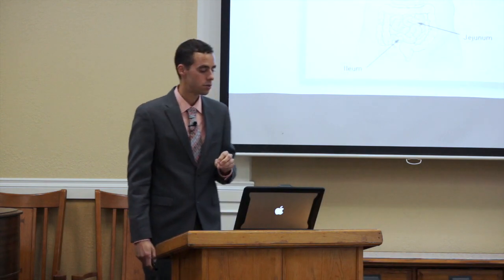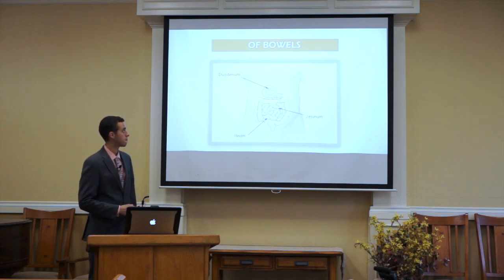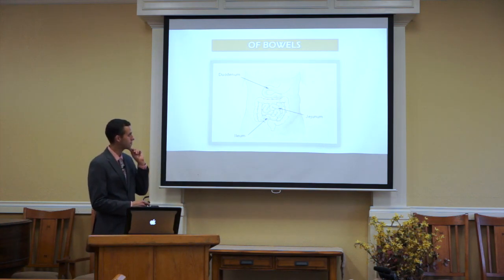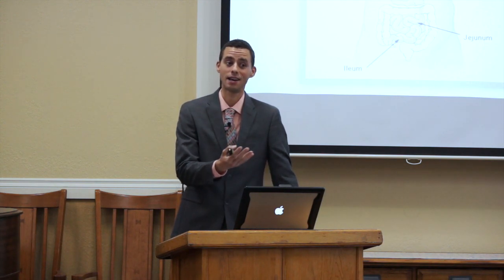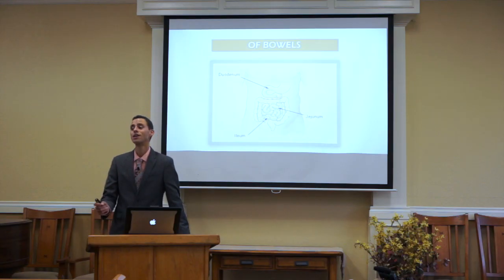We actually do have some bacterial colonization in the small intestine — not a whole lot, but as we go further down into its lengths, we have more and more bacteria growing. A compound known as cobalamin or vitamin B12 is only produced by bacteria. You can't get it from any other source — if you get it from animals, they got it from bacteria. I believe that's the way God intended for us to get vitamin B12.